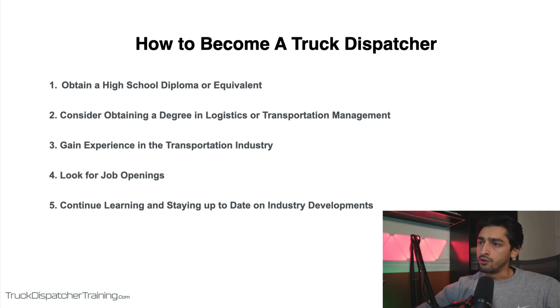There are courses online that teach you how to prospect, how to find clients, and build that business for yourself. Number five is to continue learning and staying up to date on industry developments. The transportation industry is constantly evolving and it's important for truck dispatchers to stay current on new technologies, regulations, and best practices. Consider taking continuing education courses or earning professional certifications to stay competitive and advance your career.